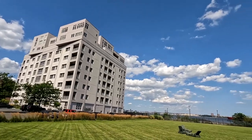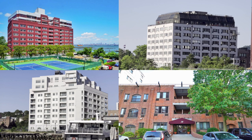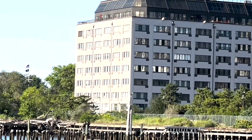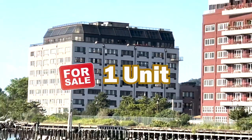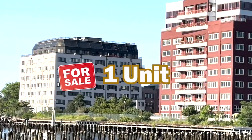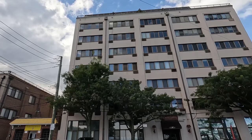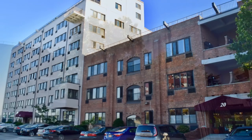Prepare to be dazzled as we delve deeper into the coveted community of Bay Street Landing. Four distinctive buildings, each with their unique charm and allure, await us. First, we have 10 Bay Street Landing, a co-op building that resonates with elegance. Currently there's only one available co-op unit for sale, starting in the $400,000 range — quite a steal for the amenities and lifestyle it offers.